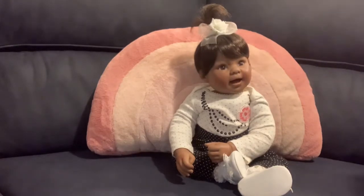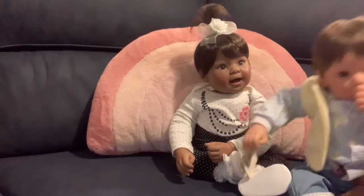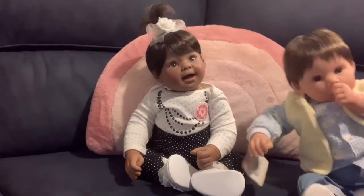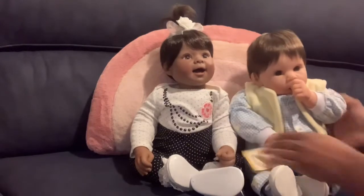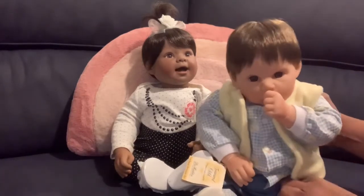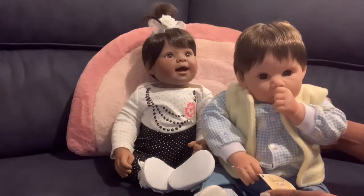Joy here has a brother that is joining us — it's another Lee Middleton doll that I have not shared with you all, and he's been in my nursery for a while now. So let's go see who he is. Here he is — the newest addition to my Lee Middleton collection.